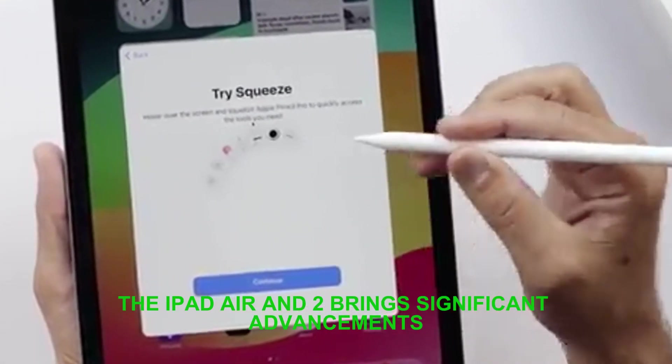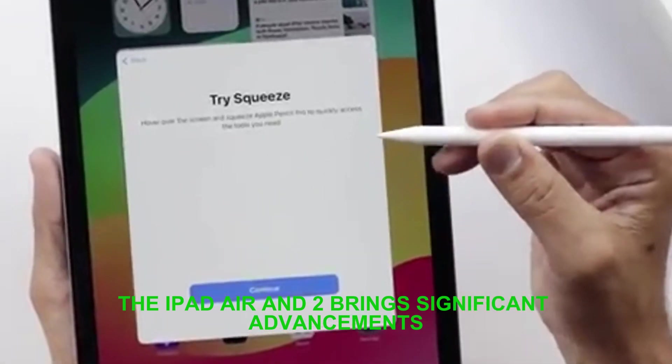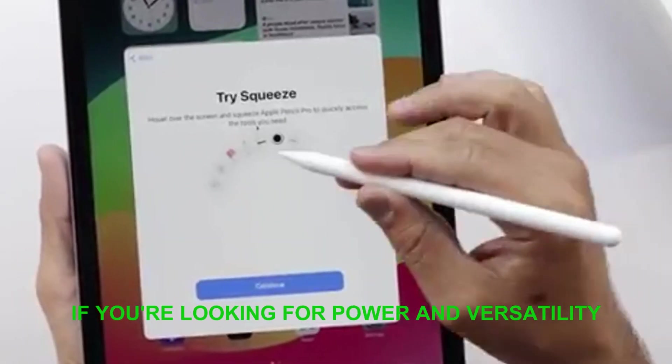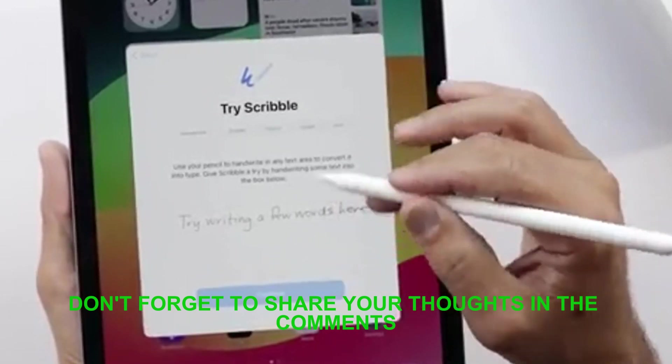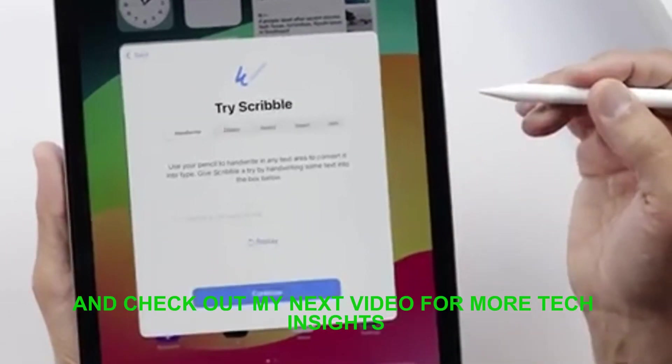In summary, the iPad Air M2 brings significant advancements and could be worth your investment if you're looking for power and versatility. Don't forget to share your thoughts in the comments below and check out my next video for more tech insights.